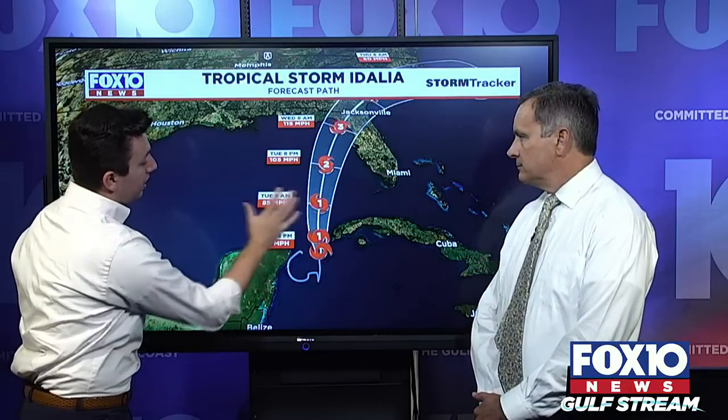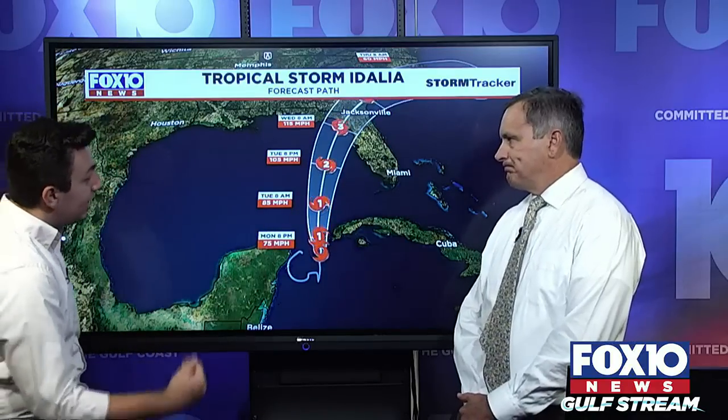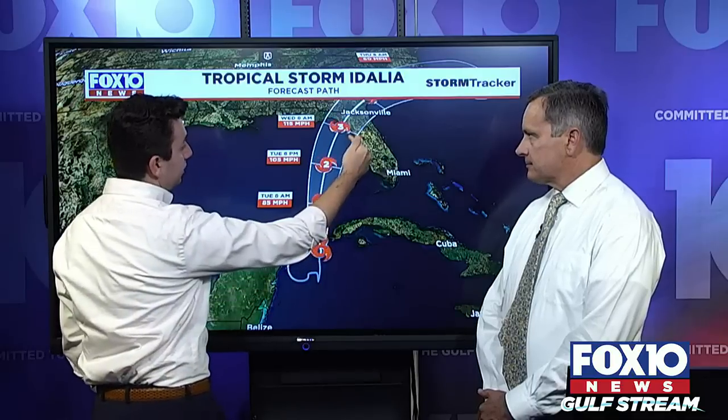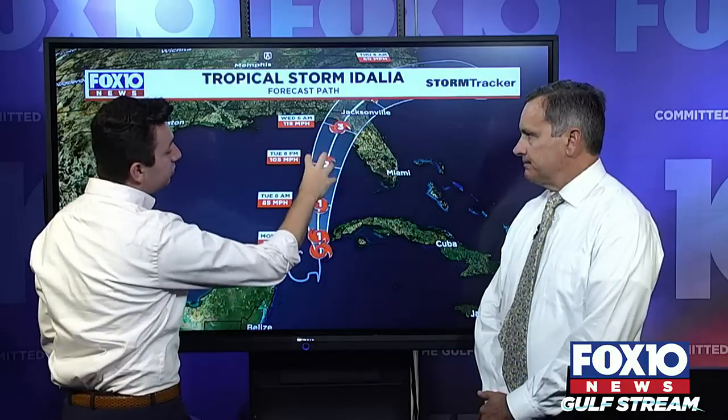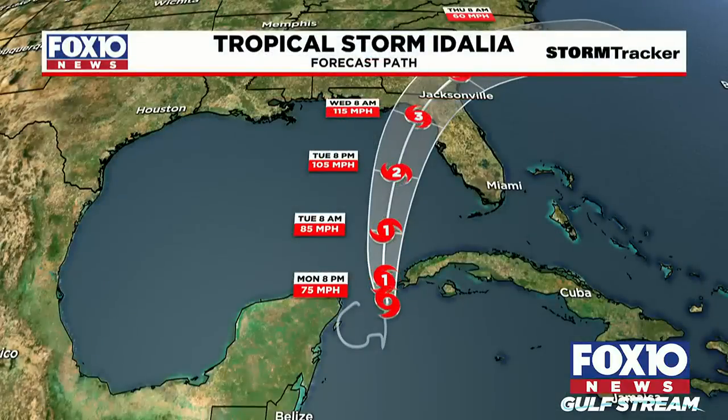Tuesday morning it's Category 1 still, according to the National Hurricane Center forecast, inching closer to the Florida coast. And look at the strengthening trend — once it gets to about Tuesday evening and is off the coast of Fort Myers, that is when the upper level pattern really starts to shift. There's a trough that's going to be in the central Gulf of Mexico acting as an exhaust system for this storm.